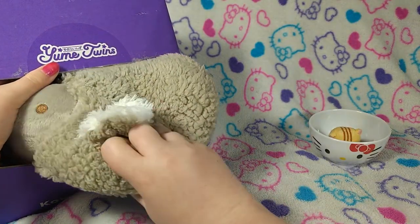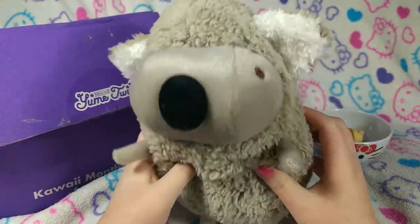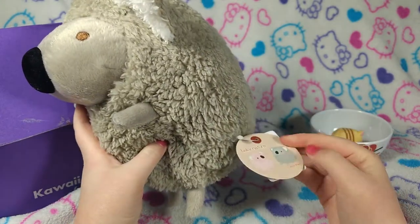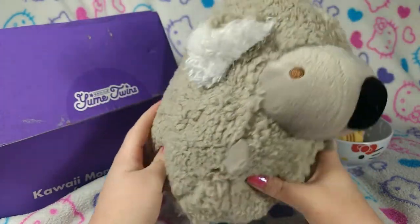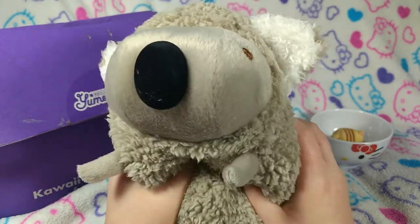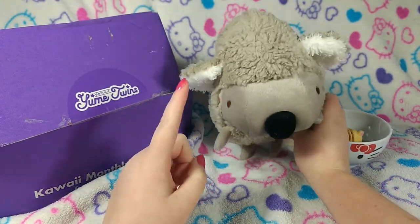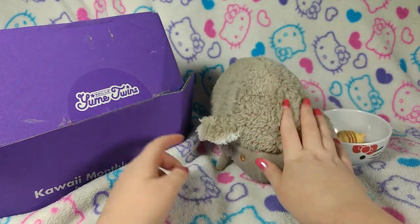Big plush, guys — ginormous plush! What are you? Are you a koala? I'm guessing koala because of this nose. It's the Baby Nature series of Shinada plushes. Oh my gosh, it's sort of the shape of those poodles that I have. It's so squishy — look how much I can squish it. But yeah, my guess is it's a koala with those ears and that nose. That is the biggest plush I've gotten to date from Yumi Twins. He is so impressive.